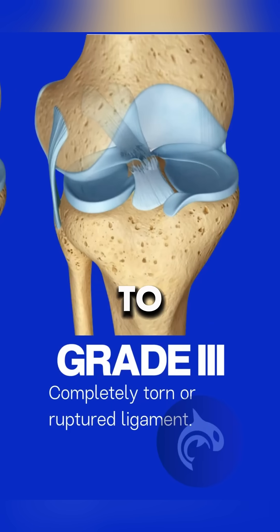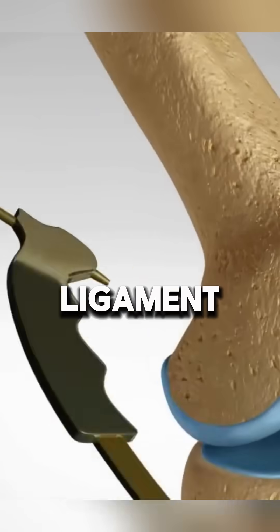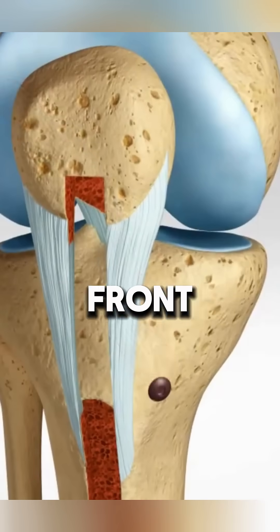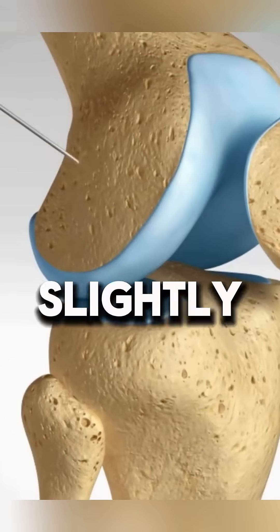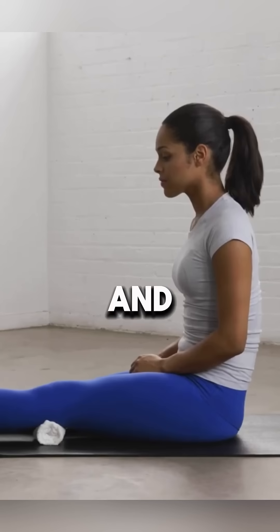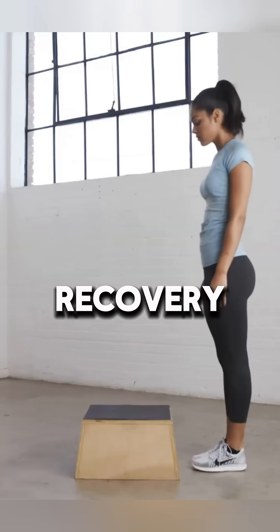Surgery involves replacing the torn ligament with a patellar tendon graft — strong and durable, but may cause front knee pain — or a hamstring tendon graft, which causes less knee pain but carries a slightly higher re-rupture risk. Both options have high success rates, and the best choice depends on age, activity level, and recovery goals.